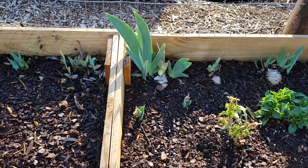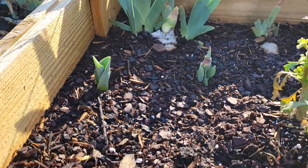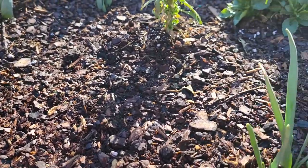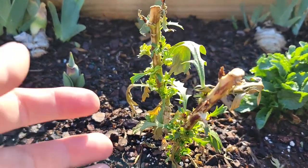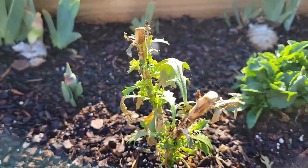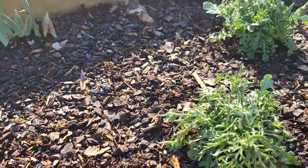Now moving on to the next bed. That iris is doing really good right there, and then we have our tulips coming up. We have our daffodils coming up in the front. This is a Cape daisy — all the leaves on it had died off, but it's got a bunch of new growth coming in, so I'm curious to see how that does. That is a really happy pansy.